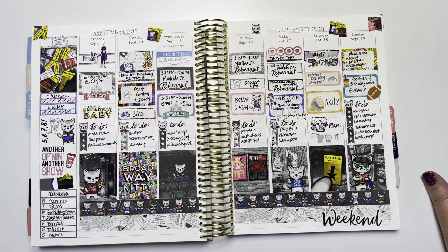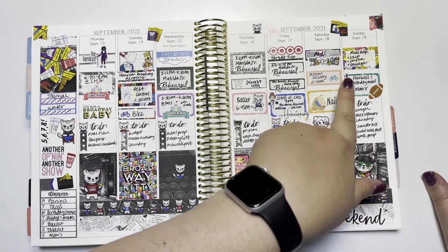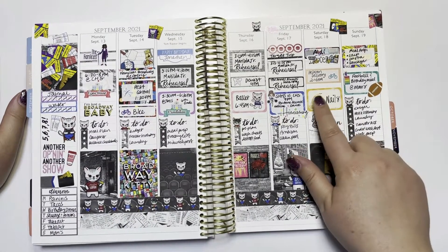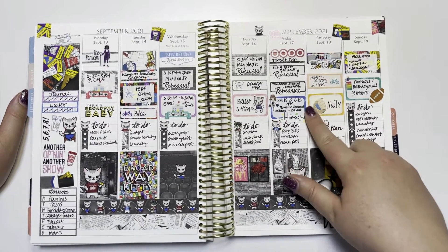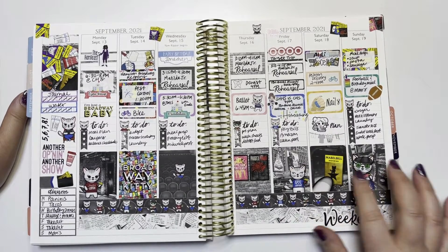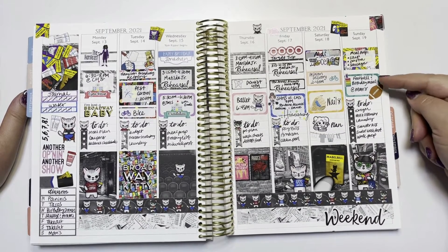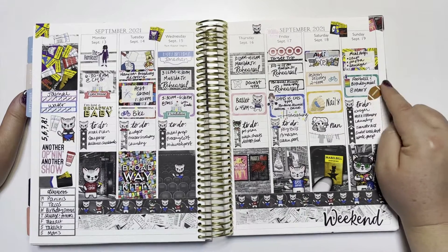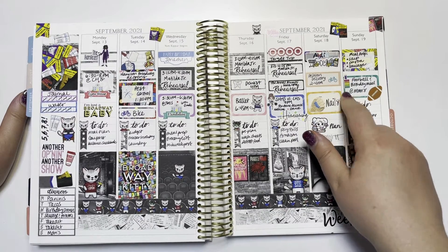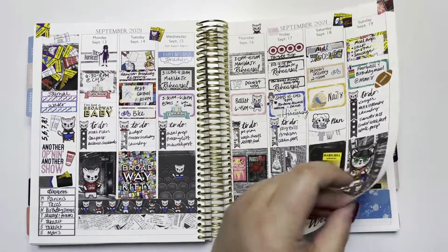We did our normal every-other-week Aldi trip - cute grocery sticker from a Small Town Grace sampler. The Peloton I ordered got delivered that Saturday, so I have a real Peloton in my house now! Did my nails - Planner Craving sticker. Did some planning - Studio Adorkable sticker - and my laundry line from The Dainty Planner. Sunday we had a birthday meal for my husband at my mom's house, so I used my little football from The Dainty Planner and an old birthday cake sticker from Design Pandemonium. This was a fun week.